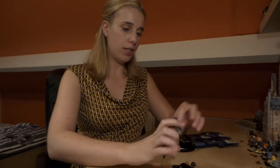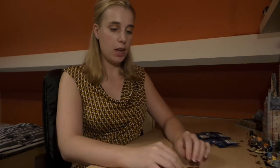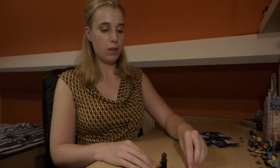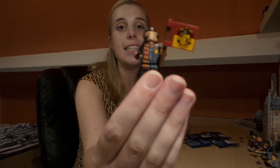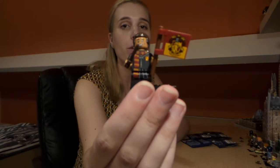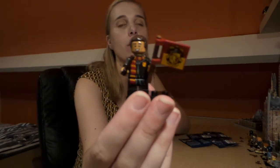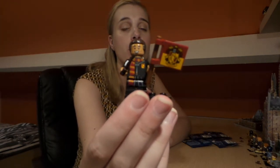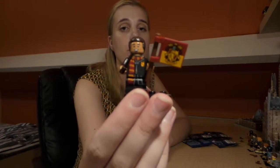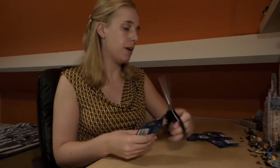The next figure is Dean Thomas. He's got his wand with him and the Gryffindor flag, and I also love his outfit — the fact that he's wearing his Gryffindor scarf. It's a really stunning minifigure, very detailed. Absolutely love him.